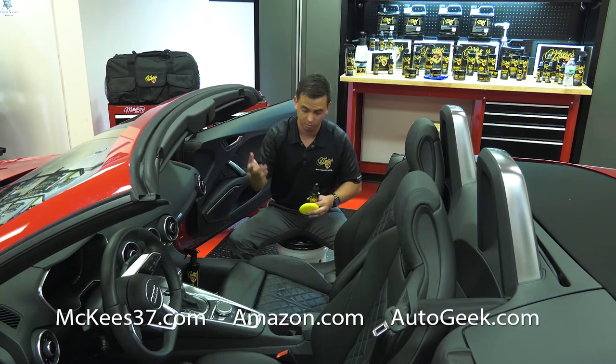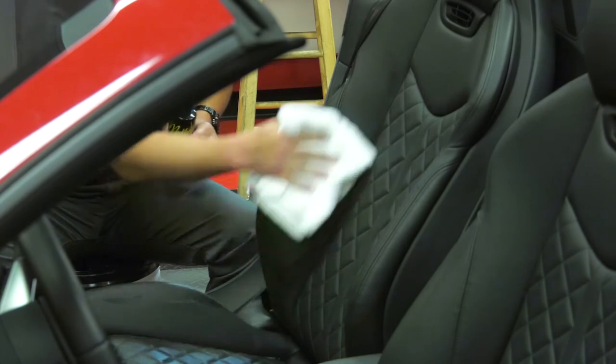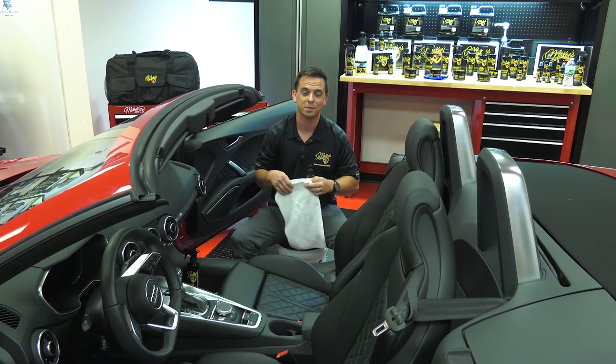The sun's UV rays — like on this convertible — and anything else that would potentially damage your vehicle's leather upholstery. McKee's 37 Leather Care products are so good that Bob McKee put his name on it.